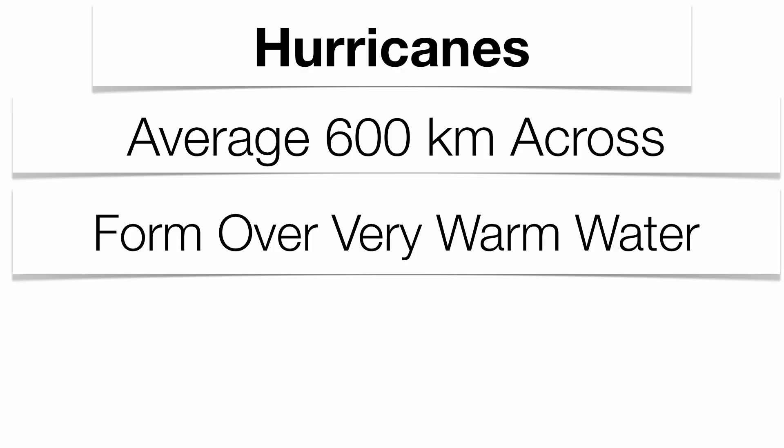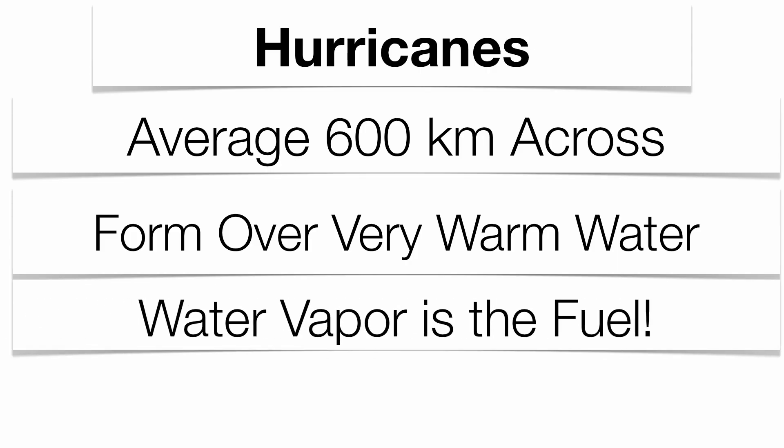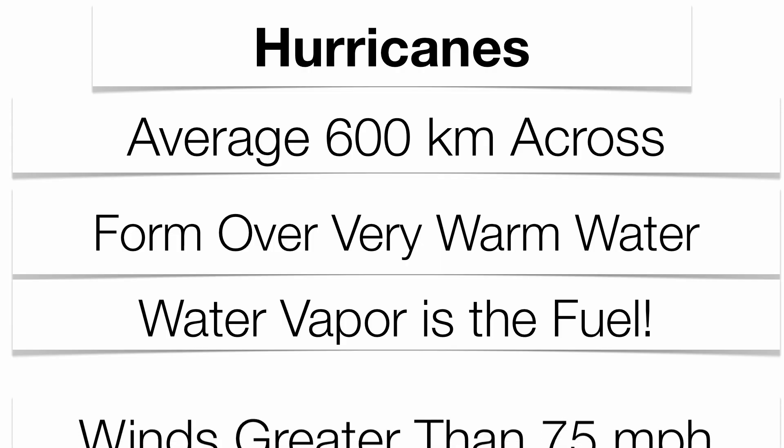One fear scientists have is that if global warming really takes effect and affects ocean waters, more evaporation will take place. Some hurricanes we've seen, like Katrina, could actually get stronger and bigger, with more precipitation and even stronger winds than we've ever seen. We consider water vapor the fuel of a hurricane — as long as there's water vapor coming from the oceans, those hurricanes are going to rage on.